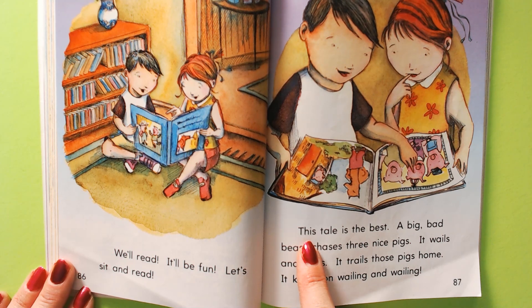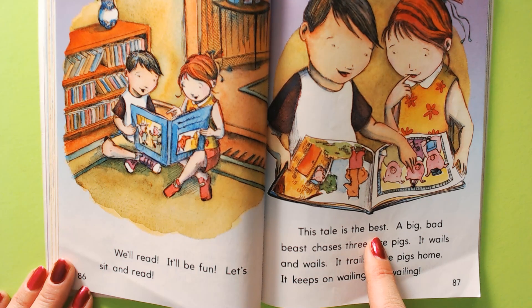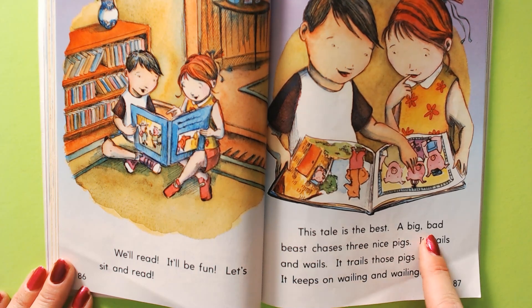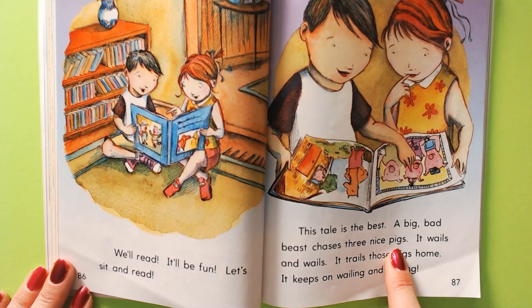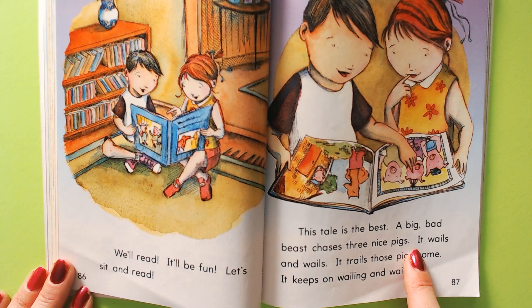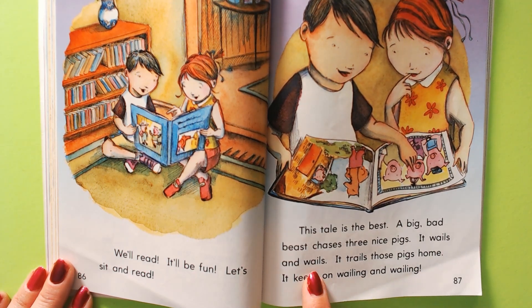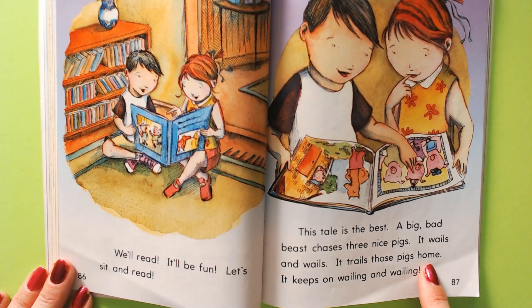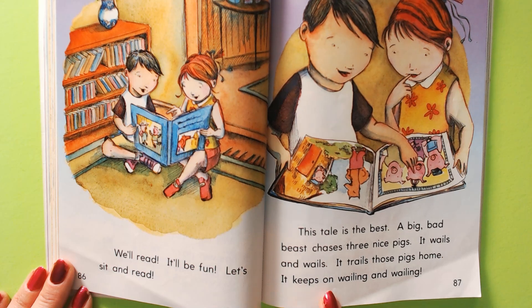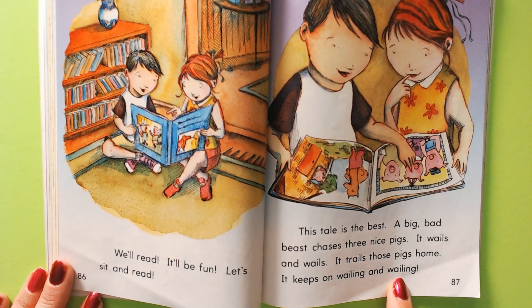What are these words going to say? This tale is the best. A big, bad beast chases three nice pigs. It wails and wails. Can everyone wail right now? It trails those pigs home. It keeps on wailing and wailing. Let's wail and wail.